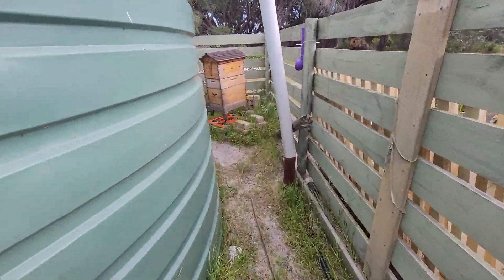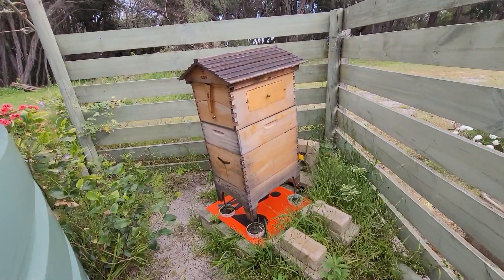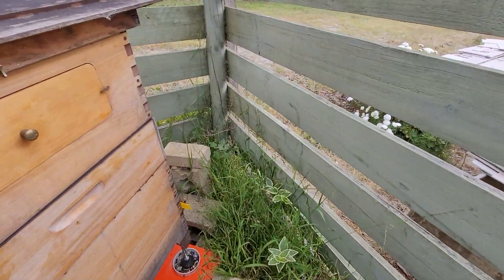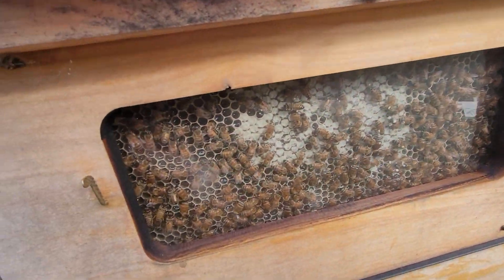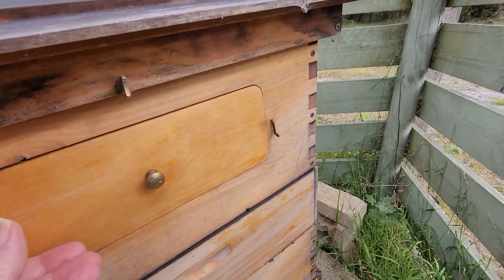I'm still waiting for my other nuke from Luke. I will eventually get a hold of him and hopefully he will be able to get some of these nukes down to me. I'm not worried about it, just whenever he gets to it, because I want to get that hive going. Oh wow, look at that — that's doing really well there.